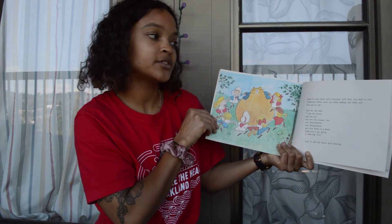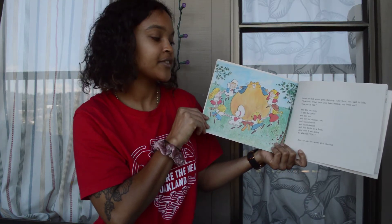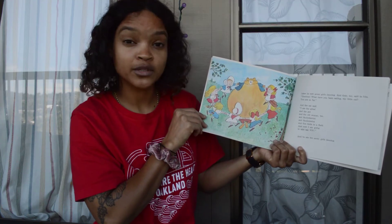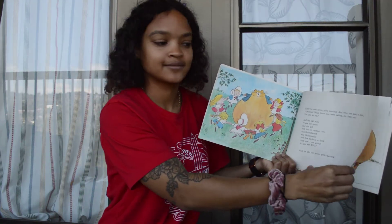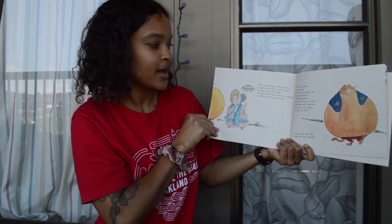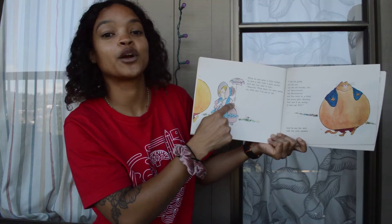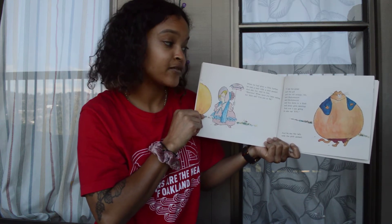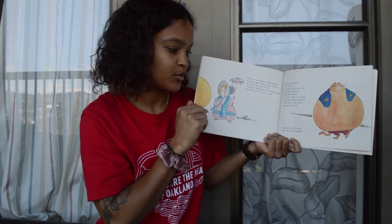Later he met seven girls dancing, and they too said to him, "Gracious, what have you been eating, my little cat? You are so fat." And the cat said, "I ate the gruel and the pot and the old woman too, and Skohotentot and Skohotentot and Skohotentot and five birds in a flock, and now I am going to also eat you." And he ate the seven girls dancing. When he had gone a little further, he met a lady with a pink parasol — a parasol is another word for umbrella — and she said, "Heavens, what have you been eating, my little cat? You are so fat." So he told her everything he'd eaten, and ate her too.